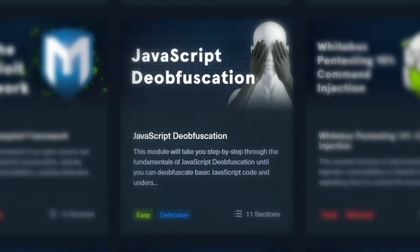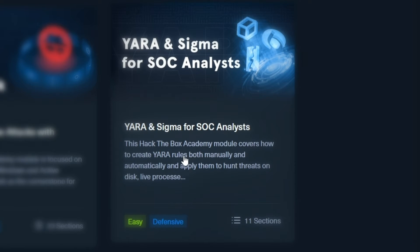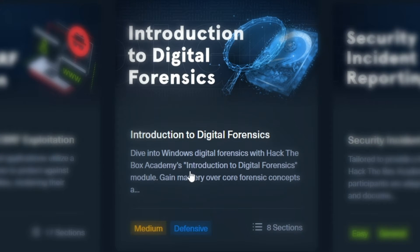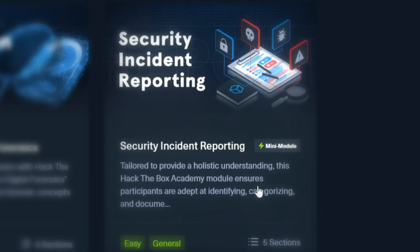The last modules include an introduction to malware analysis, JavaScript de-obfuscation, Yara and Sigma for SOC analysts, an introduction to digital forensics, detecting Windows attacks with Splunk, as well as security incident reporting — which I won't go too deep into just so you can go in and see for yourself what the modules cover and what you can expect.